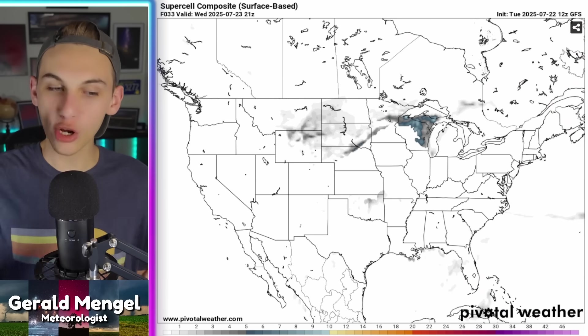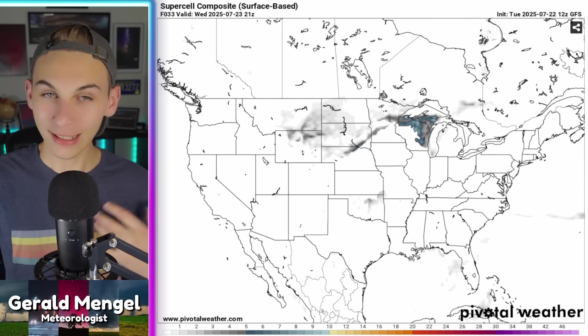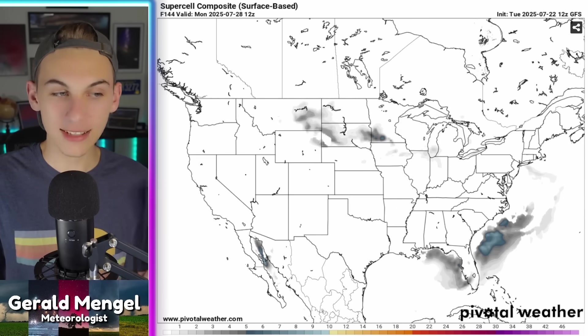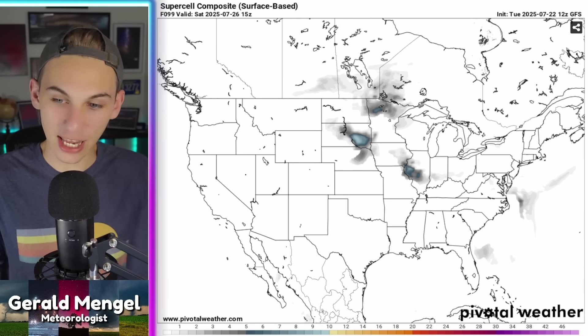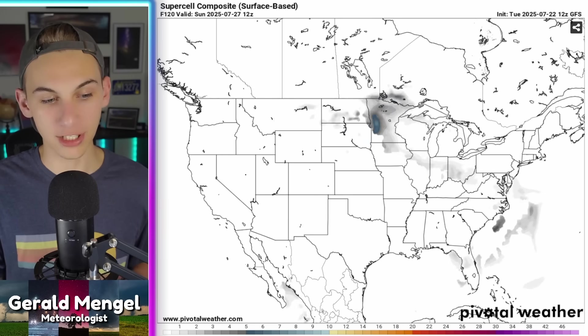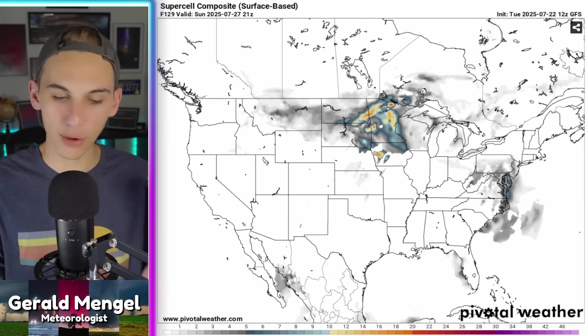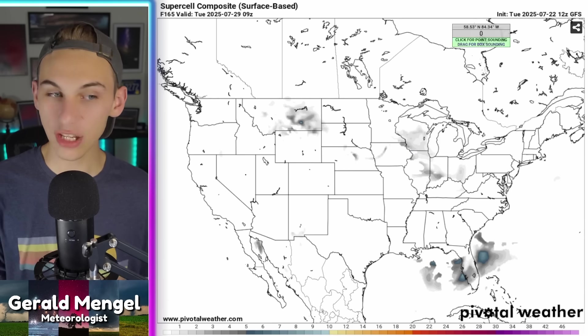The Supercell Composite is showing definitely where severe weather is going to continue — and it's the exact same places. If you live up in the northern plains, since the start of June it has been non-stop severe weather season. It continues to swell up into the afternoon and evening hours in the northern section of the country. By Saturday of this weekend, higher Supercell chances continue up in that part of the country. It's really the Dakotas, Minnesota, Wisconsin, Iowa, and Nebraska continuing to deal with this severe weather pattern that just never seems to end.